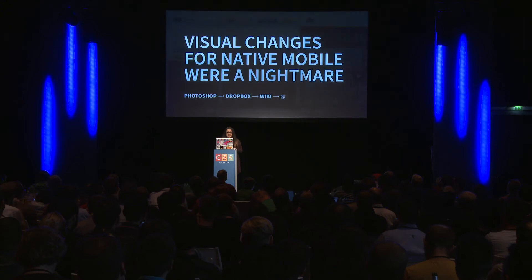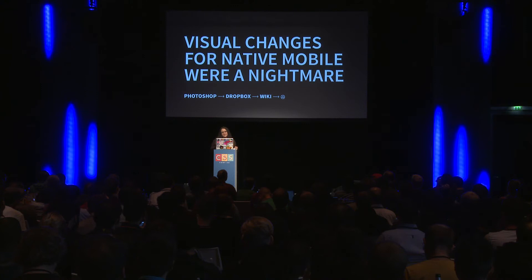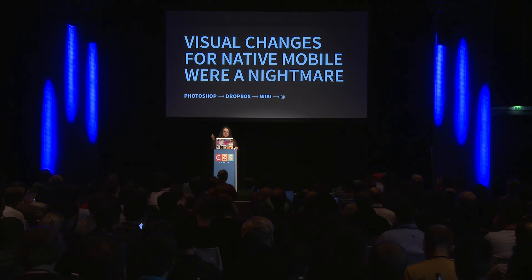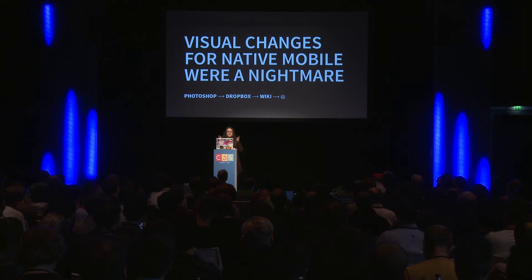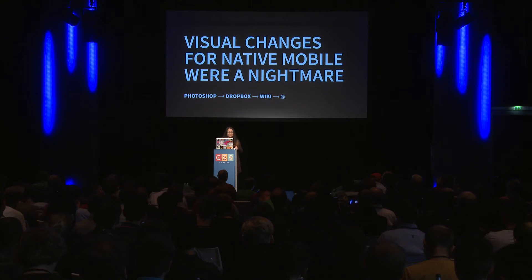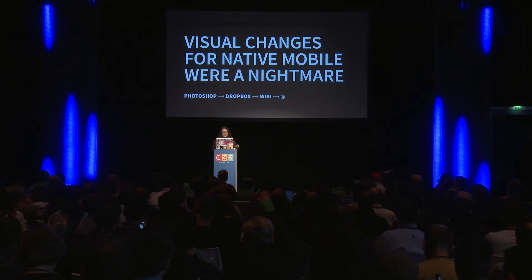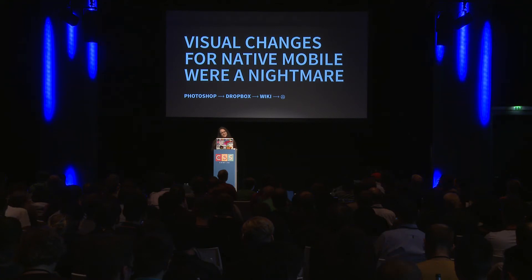During this process, I learned that visual changes for native mobile were a nightmare. The way I was handling it was: design in Photoshop, save all my screens and assets in Dropbox, then post it up on a GitHub wiki for that project repository. Every single change meant going through that entire workflow process over and over again — it led to really sad times for me.